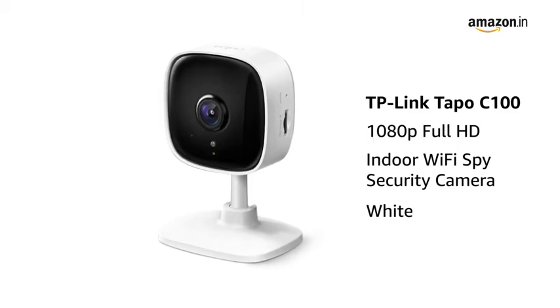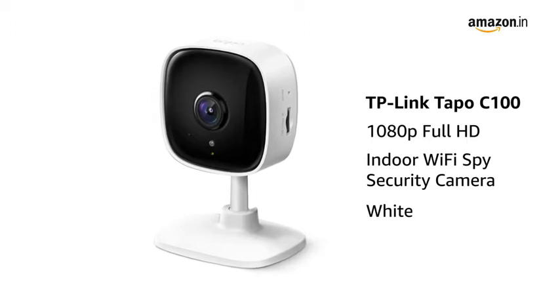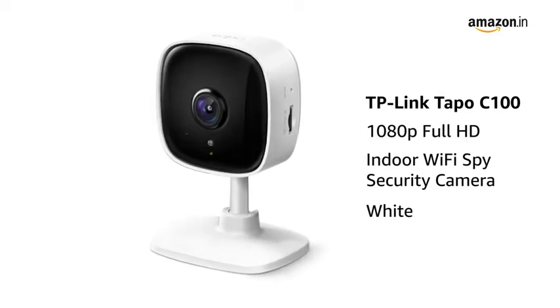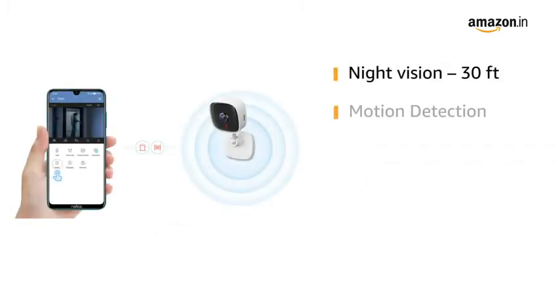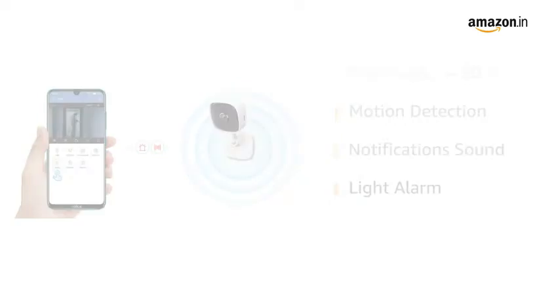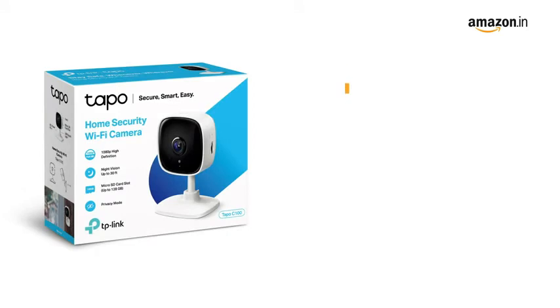Presenting the brand new TP-Link TAPO C100 1080p Full HD Indoor Wi-Fi Security Camera, available in white. It has advanced night vision with distance up to 30 feet, motion detection, notification sound, light alarm, and two-way audio that enables communication through a built-in microphone and speaker.